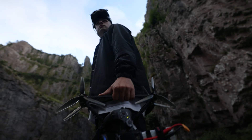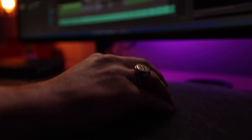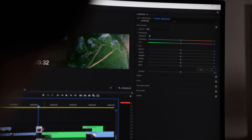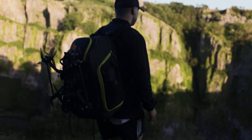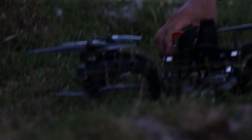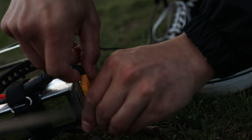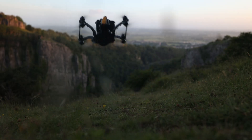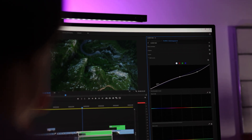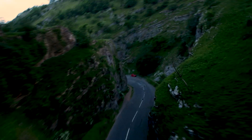Creating content isn't always about being out in the field. I'm constantly in the office editing videos for various clients. With the new Windows 11 features, I'm able to use them to my advantage and create a better workflow.